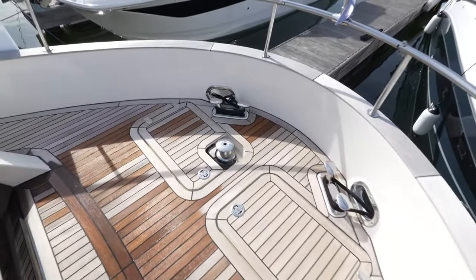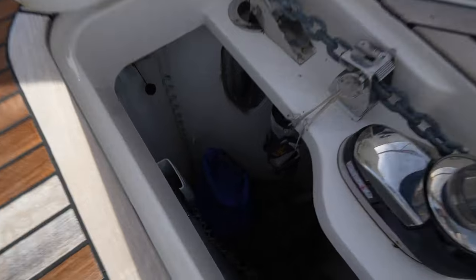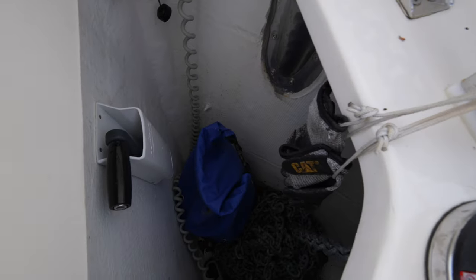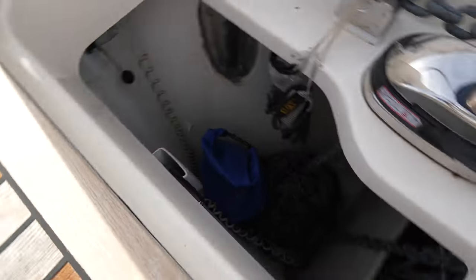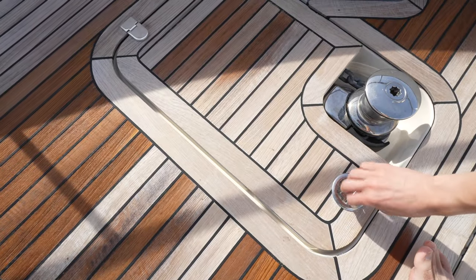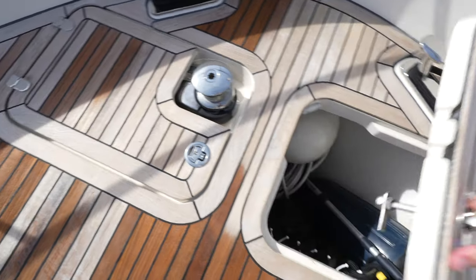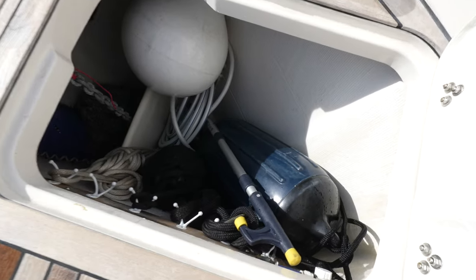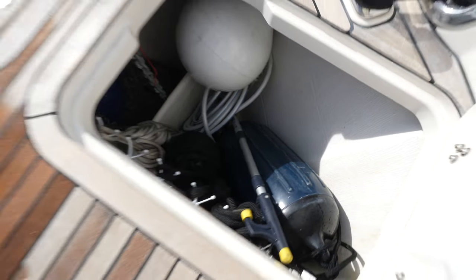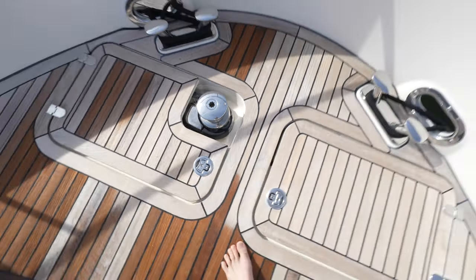Up here you'll see the winch for the anchor, the remote for the anchor, as well as the anchor chain. In this hatch, you have some fender storage and what looks like a wash down. This yacht is really well laid out with all the storage options.